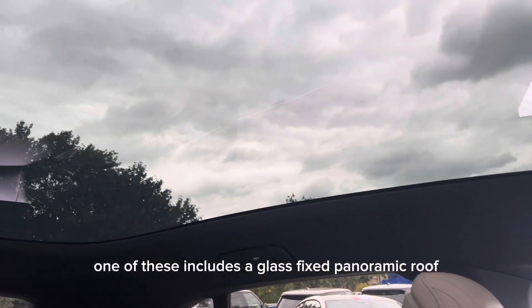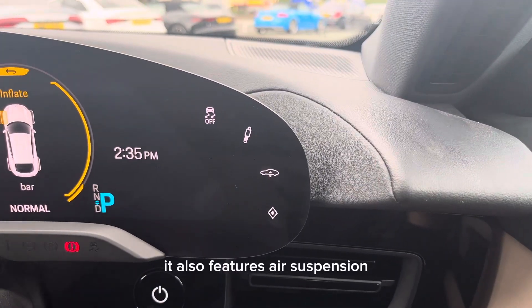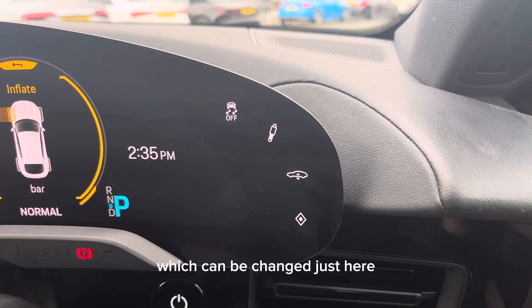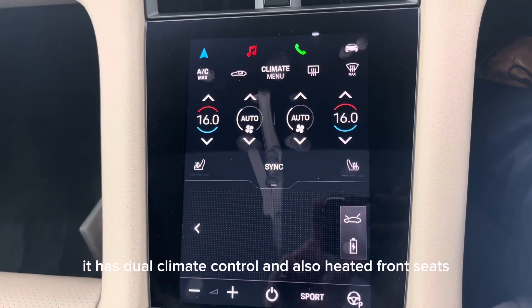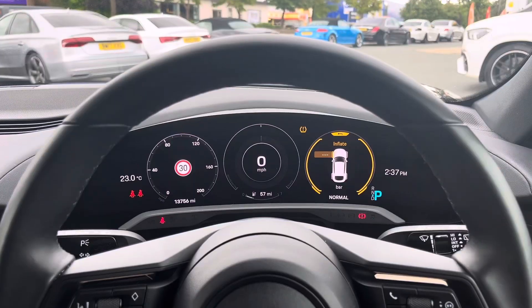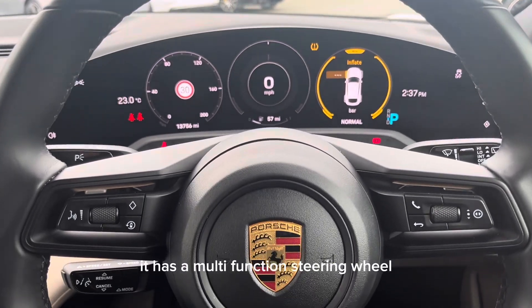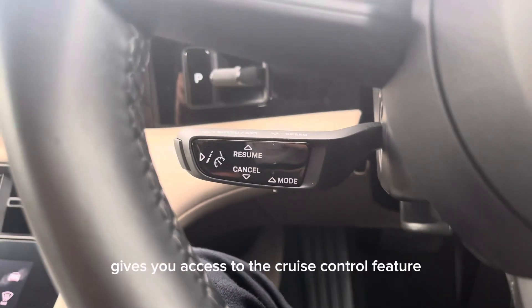These features include a glass fixed panoramic roof, air suspension which can be adjusted from inside, dual climate control, and heated front seats. It also has a sport mode, a multi-function steering wheel, and down here gives you access to the cruise control feature.